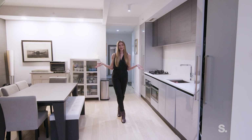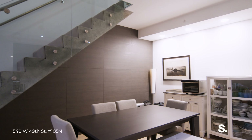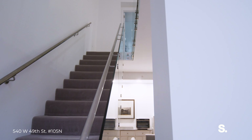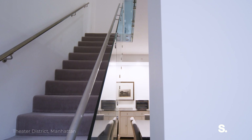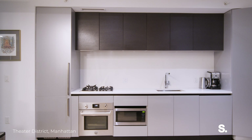This is a one-bedroom duplex. What makes it really special is the architecture of the stairs — you have this floating glass bedroom upstairs, and then you have all of this space down here as well.